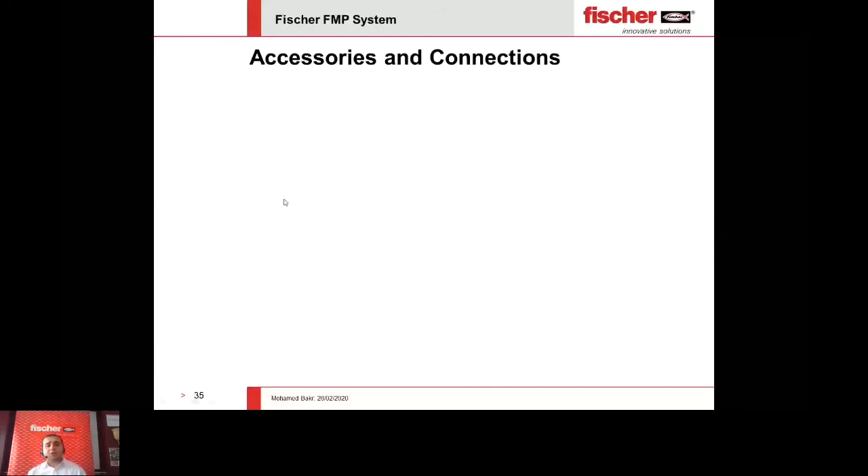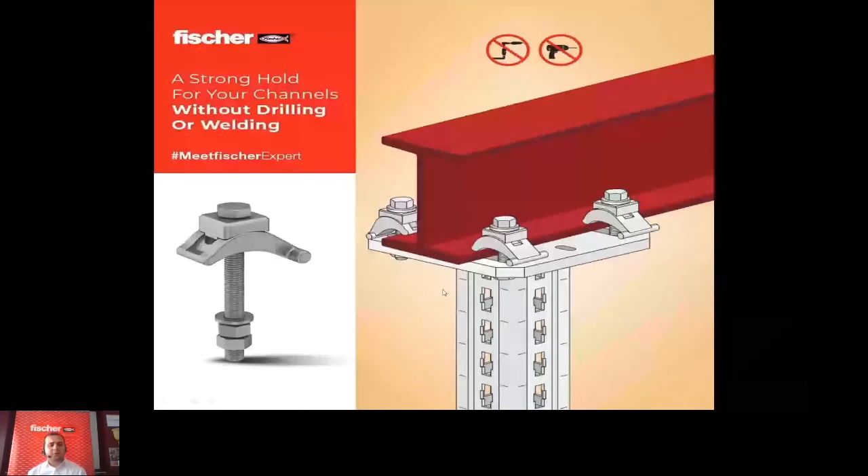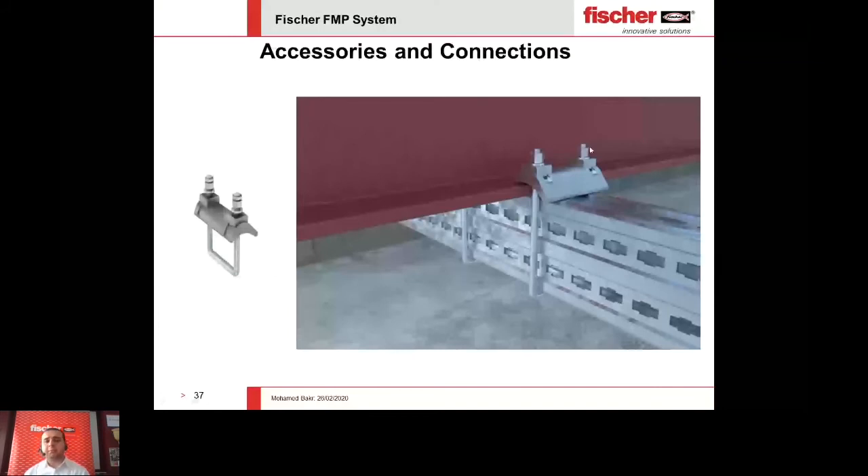For fixations on steel, we have two types of clamps: the threaded clamp and the channel clamp. The threaded clamp makes it very easy to fix by applying the thread to the bottom or top flange without any need for drilling or welding — you just apply your torque, a pre-stress force is done, and it takes huge forces, especially axial and shear forces. For fixing the channel section itself into the flange, you can use the beam clamp — very easy, just apply your torque and done. No need for welding or drilling.